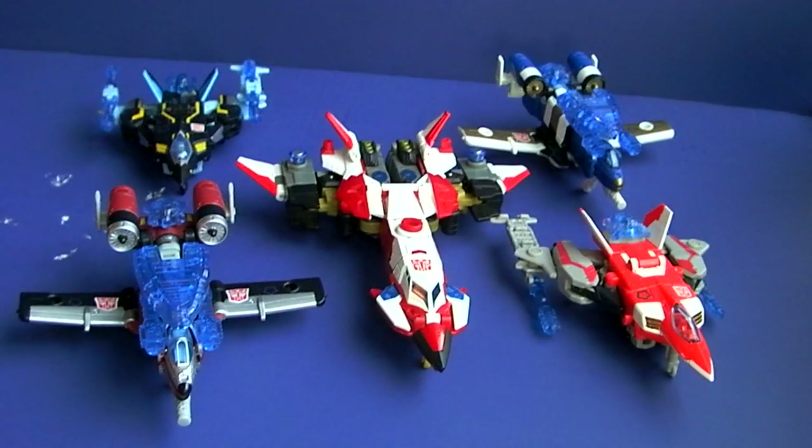It's the Transformers Aerial Bots — although they're not called Aerial Bots here, they're just called whatever their names are, but they're the Aerial Bots who form the Combiner Superion Maximus. This is them in their plane mode.